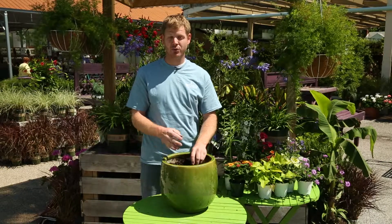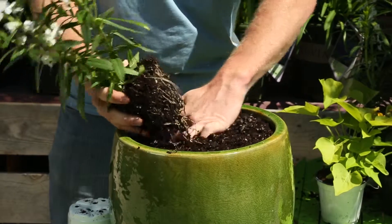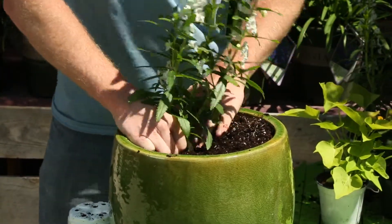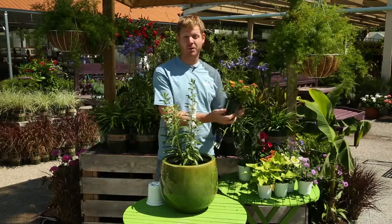When you start your container garden, start with your thriller. I'm going to add the tall item and then I'm going to fill in with my fillers.